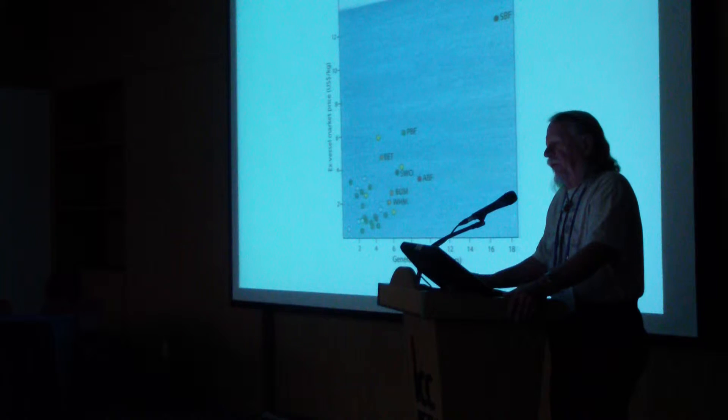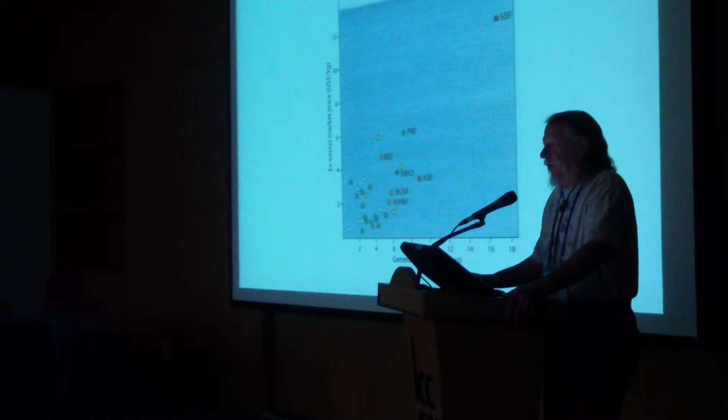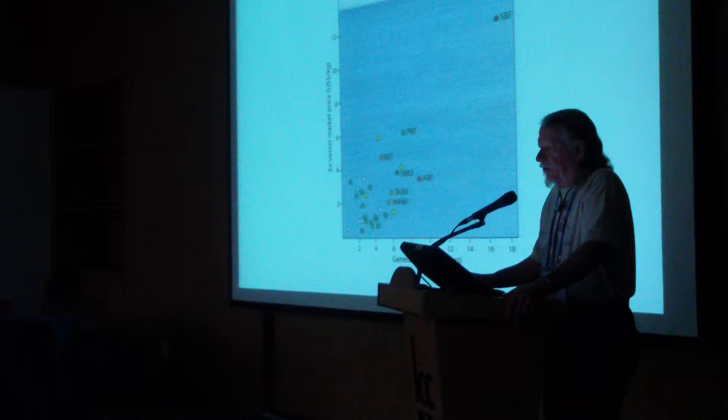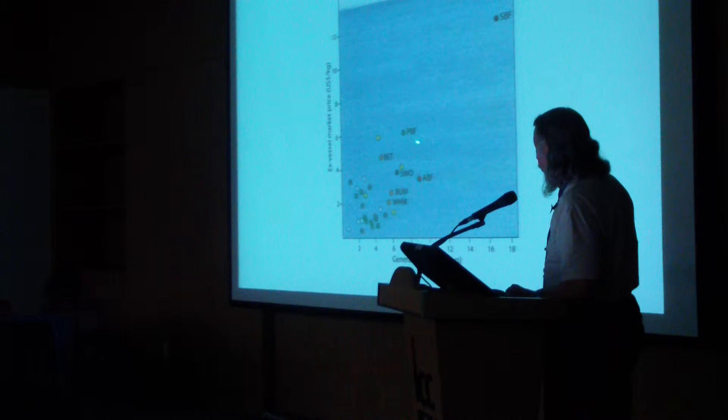However, in a previous workshop here — the Pew-sponsored tuna trap workshop — one of our Japanese colleagues had good data showing that the Pacific bluefin is in much worse shape. The catch is going down. Fishing is occurring on spawning aggregations. The fishing catch is largely now small tunas, zero and one in age, less than 10 kilos in weight. When you start fishing all the babies, you're not going to have any that grow up. So I'm sure that if we do a reanalysis, this one will no longer be green.